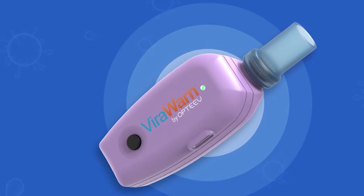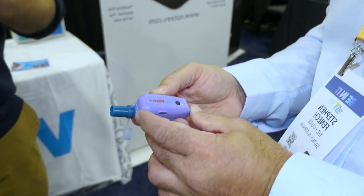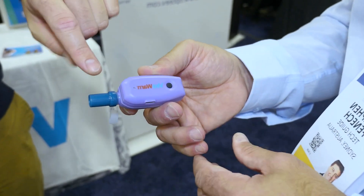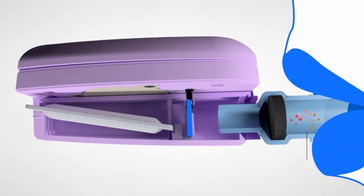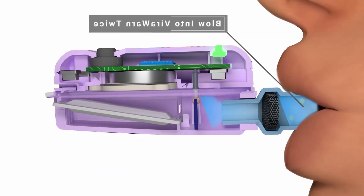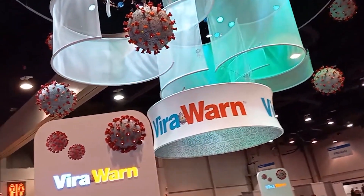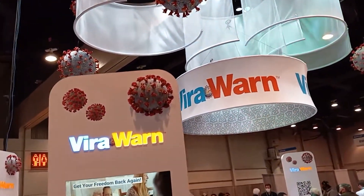Swift and efficient breath analysis replaces the need for invasive tests, providing quick results. The ViraWarn Freedom is more than a gadget — it's a pivotal tool reshaping our approach to pandemic management. Get ready to embrace a new era in testing innovation with the ViraWarn Freedom COVID Breathalyzer, because who said virus detection couldn't be straightforward and exciting?